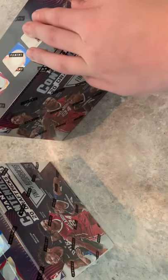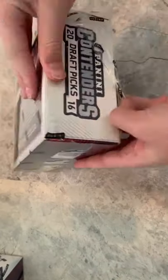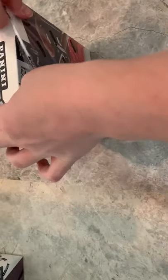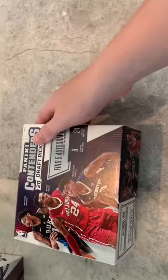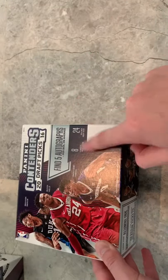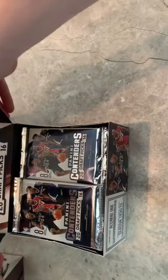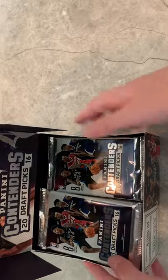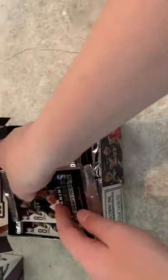Let's start off with this one. Let's take off all this Panini wrapping. As I said, 5 autographs per box, and we have 24 packs, 8 cards per pack. That's a pretty decent presentation.